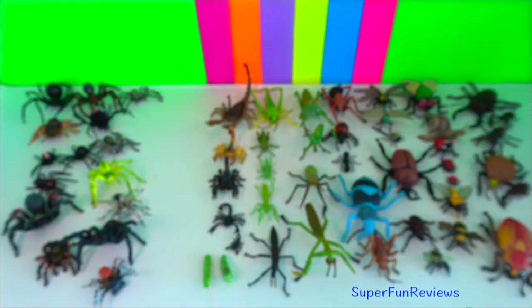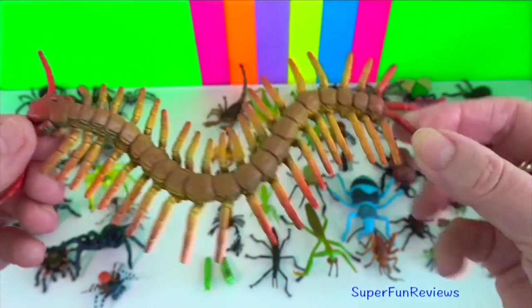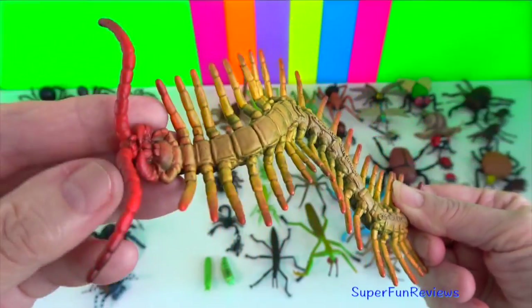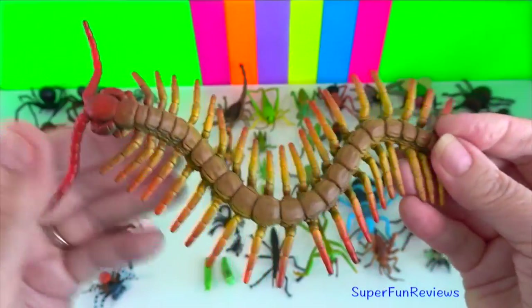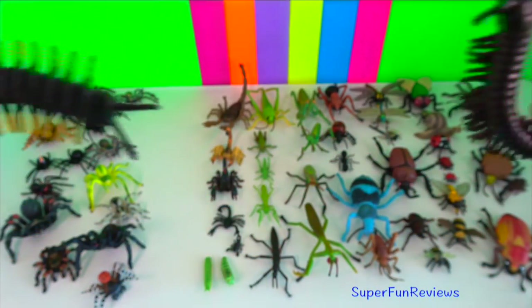Morpho butterfly? Centipede? They have one set of legs per segment positioned on the side of their body. Centipedes mostly eat insects after killing them with their venom.